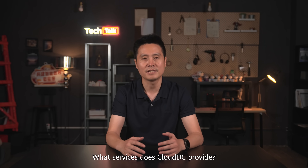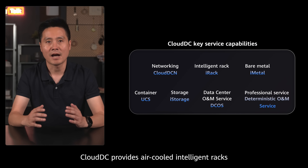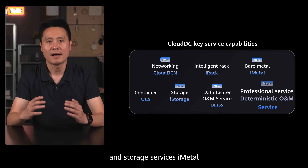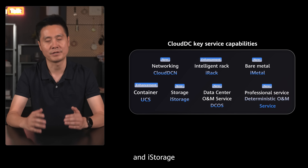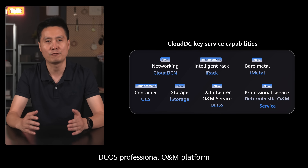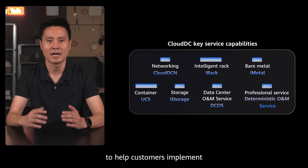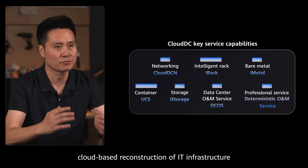What services does Cloud DC provide? Firstly, Cloud DC provides intelligent RACs, cloud-based compute, networking, and storage services including iMetal, Cloud DCN, and iStorage, as well as the DCOS Professional O&M Platform. Cloud DC can also implement cloud-based reconstruction of IT infrastructure.